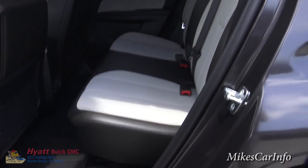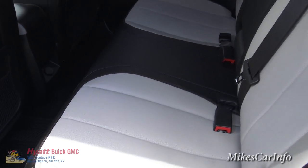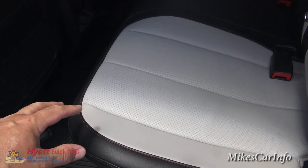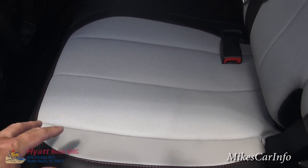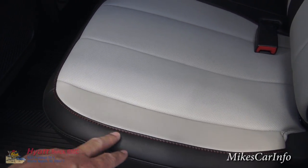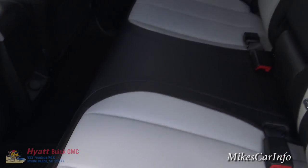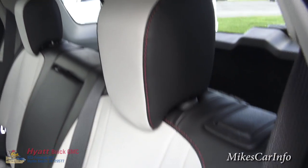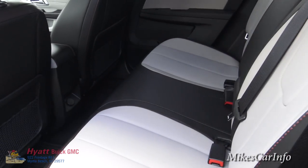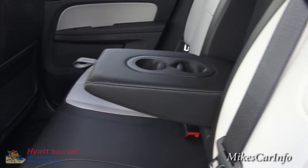Check out these seats. The interior is all leather, and the seats have perforations in the back as well as the front. The color is like an off-white or super light tan, and then you've got black around it with red stitching. It's a bench seat, so you can fit three people back here. When you only have two, you can lower this armrest and you also have some cup holders.